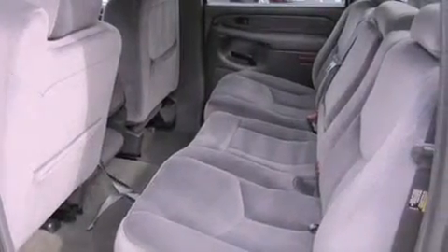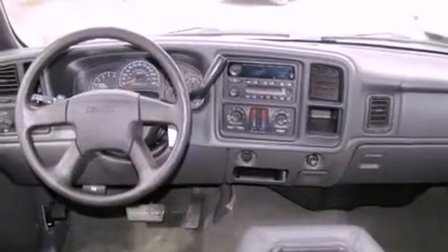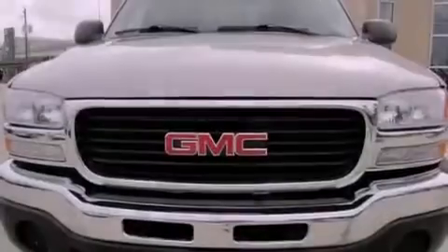All of the following features are included: cruise control, a keyless entry system, a CD player, a passenger side vanity mirror, a security system, an anti-lock braking system, and folding rear seats.